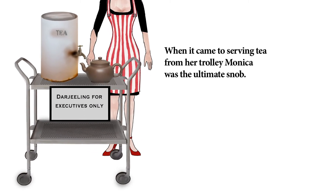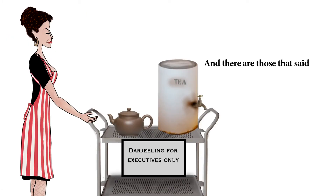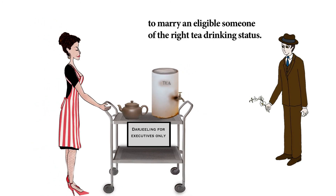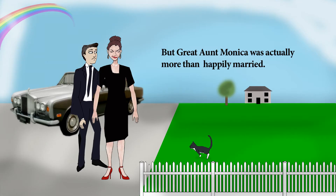When it came to serving tea from her trolley, Monica was the ultimate snob. She was also something of a startling beauty. And there are those that said that all this trolley business was just a ploy to marry an eligible someone of the right tea-drinking status. And there was always quite a line for milk and two sugars, please. But Great Aunt Monica was actually more than happily married.